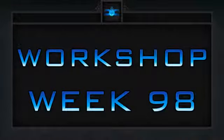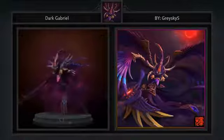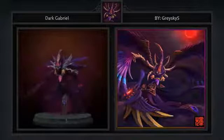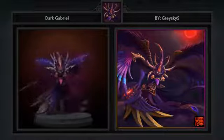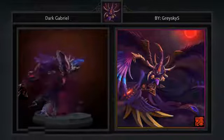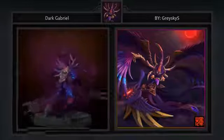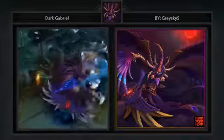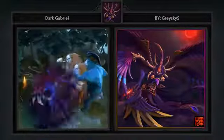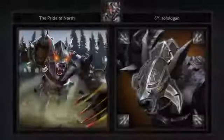Here are our five favorite workshop items for week 98 in no particular order. First is the Dark Gabriel set for Spectre, created by Grayskies. It comes with six items including a belt, head, shoulder piece, weapon, loading screen, and a miscellaneous item that is impossible to identify. This is by far our favorite Spectre set because things are opening up a bit as far as what's accepted to the game these days. Some see that as a slippery slope, but when there is no doubt as to which character you're looking at, we have absolutely no problem with it. This set is a perfect example of that.